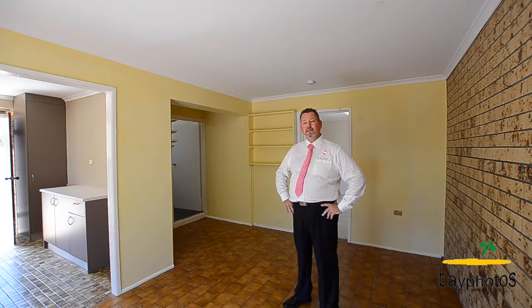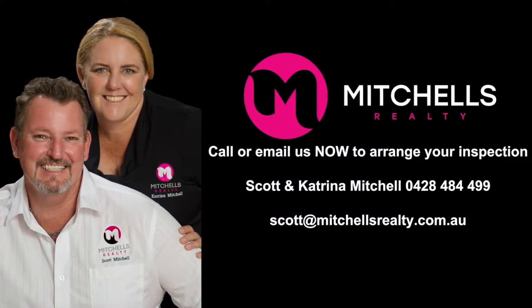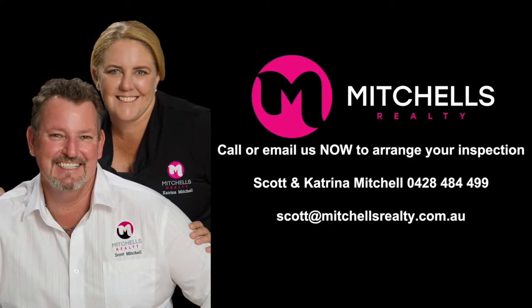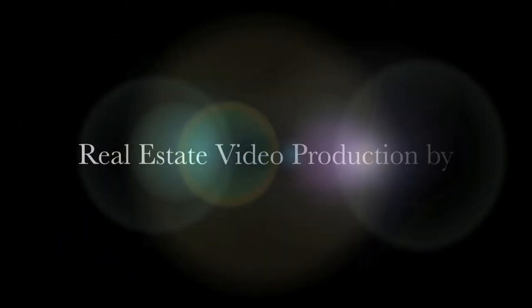So here's your opportunity — call me now, Scott Mitchell from Mitchell's Realty. You will only be disappointed if you miss this one. Thank you, bye now.